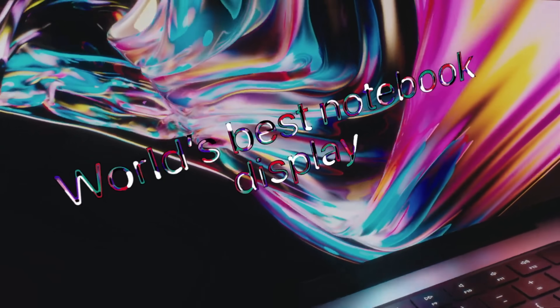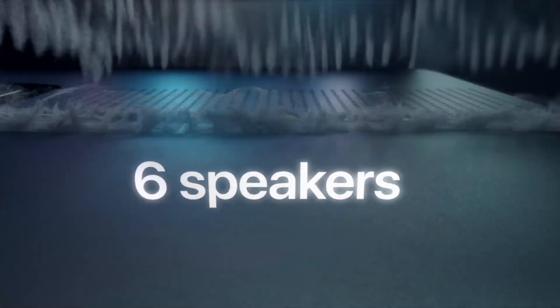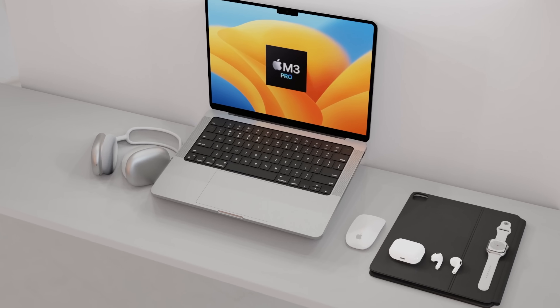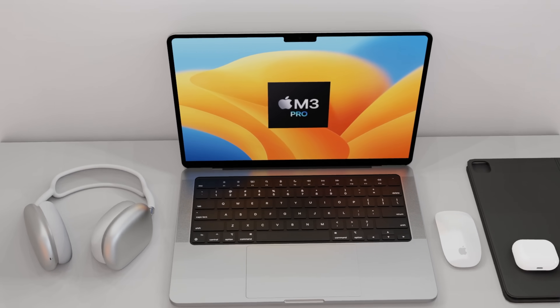The actual launch — when we'll be able to get our hands on it — might be just on the Friday of that week, November 4th, or it could be a week later, around November 8th or so. Either way, it won't be long at all until you get your hands on these brand new devices.